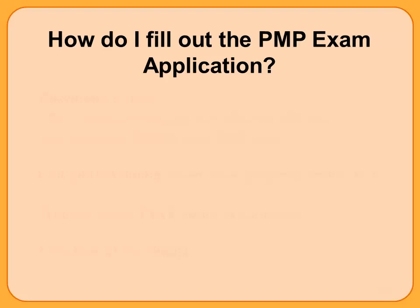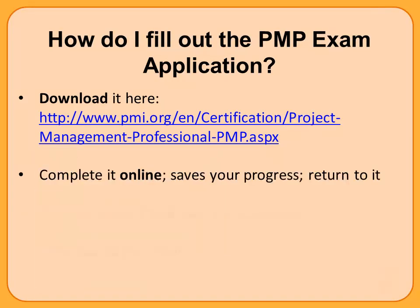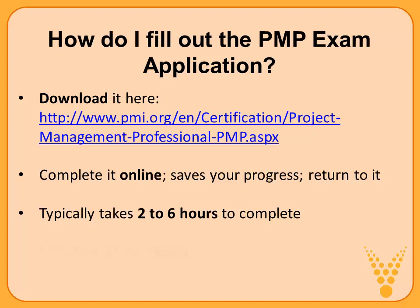Now we're to the meat of the matter: how do I fill out the PMP exam application? Begin by going online — we'll provide the link. We suggest you complete the application online so you can save your progress. You don't have to do it all in one sitting. When I was filling out my application, I thought I had all my documents but had to save it, do more research, find more data from past projects, and then return. Typically, it takes a project manager between two and six hours to complete the application, depending on how many projects you need to use to hit the criteria.